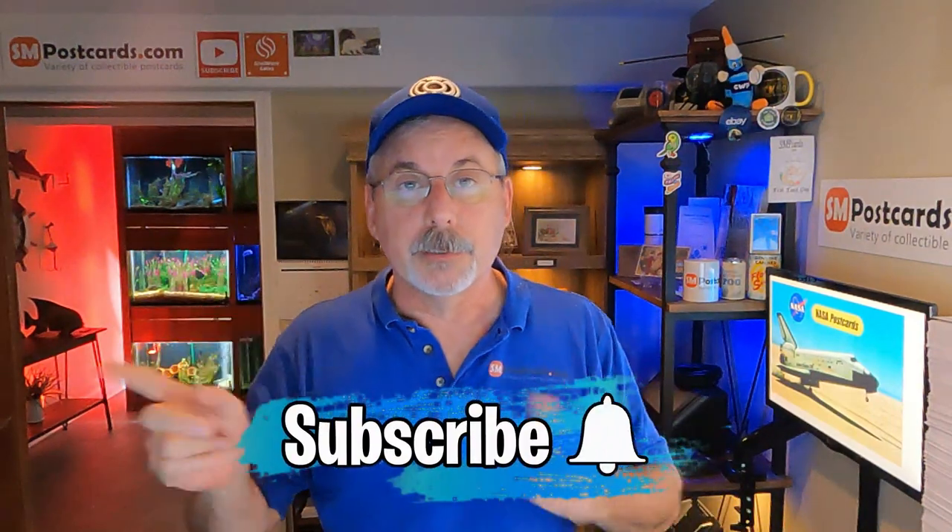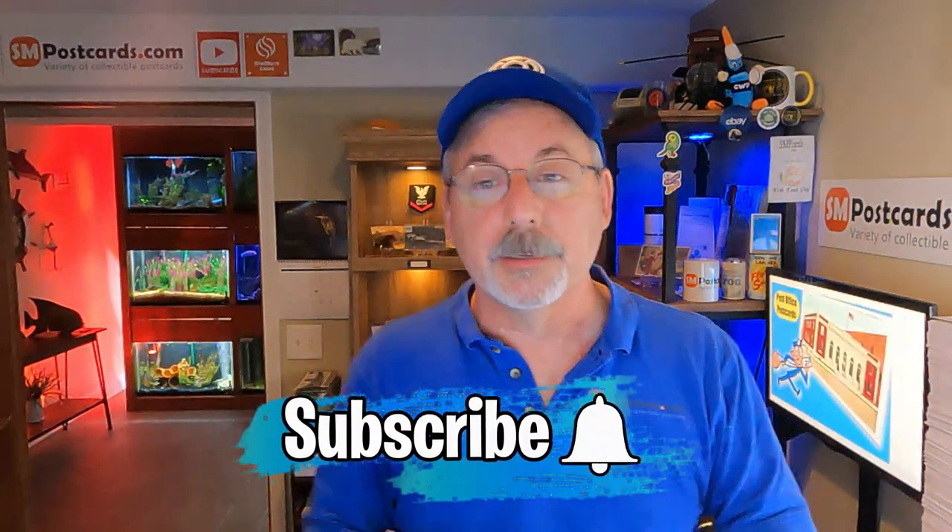Make sure you subscribe so you see those polls when I put them out. We usually get 70 to 90 people in there so we get a good view. At the end of the year I'll take them all and do one video on best practices for 2023 — the more people in those polls, the better results.